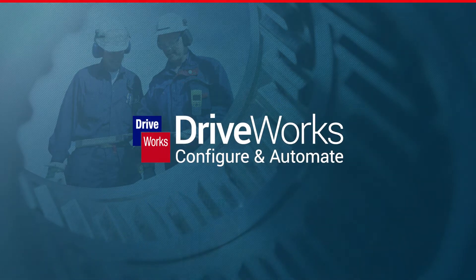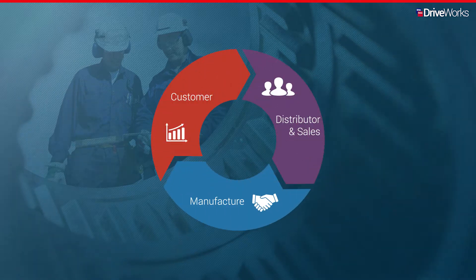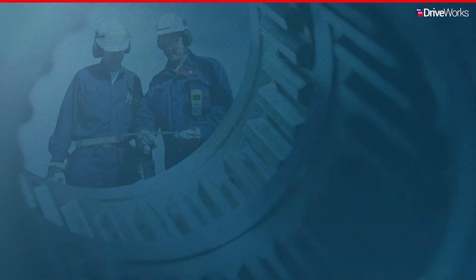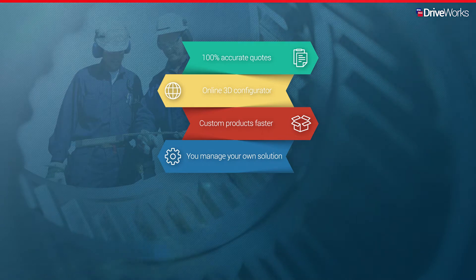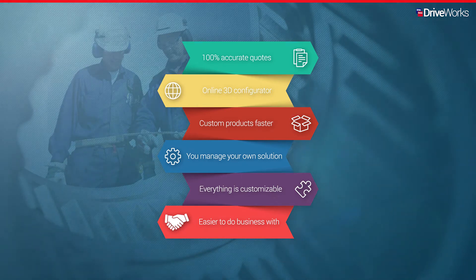The ability to configure, price and quote easily has become essential for manufacturing companies of all sizes and all industry sectors. Transform the way you do business by closing the gap between the initial sales inquiry, your distributors and or sales folks, and the manufacturing team using DriveWorks. You can quickly implement your own DriveWorks CPQ solution to provide 100% accurate quotes and an online 3D configurator to deliver custom products faster. DriveWorks CPQ allows you to manage your own solution which you can customize to your needs, making you easier to do business with.